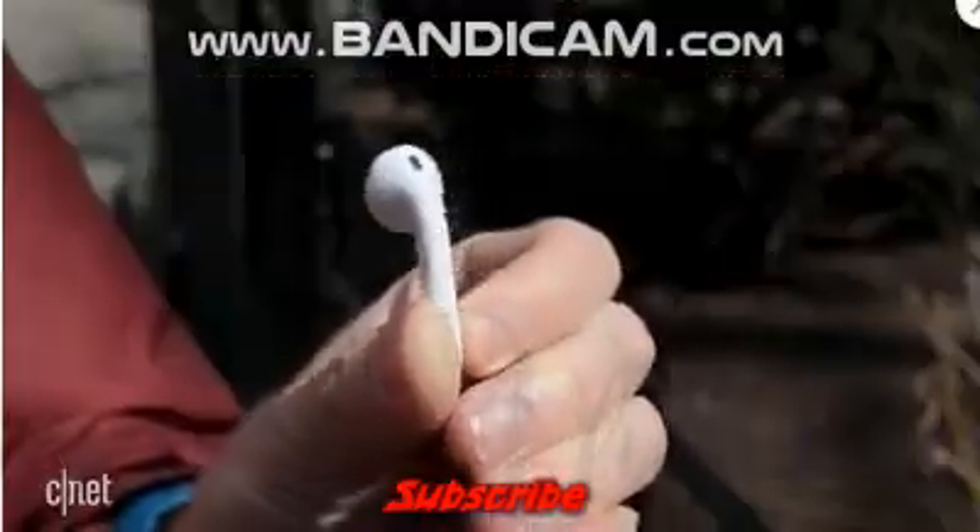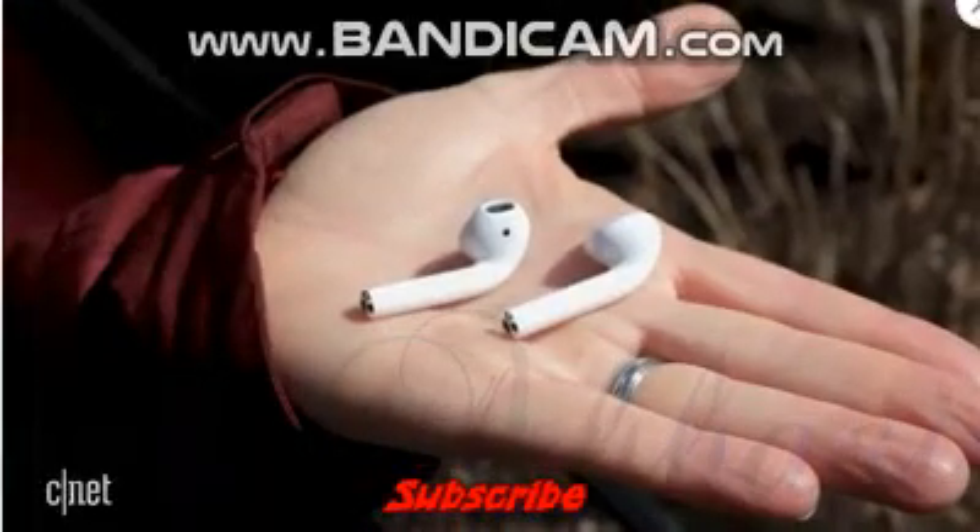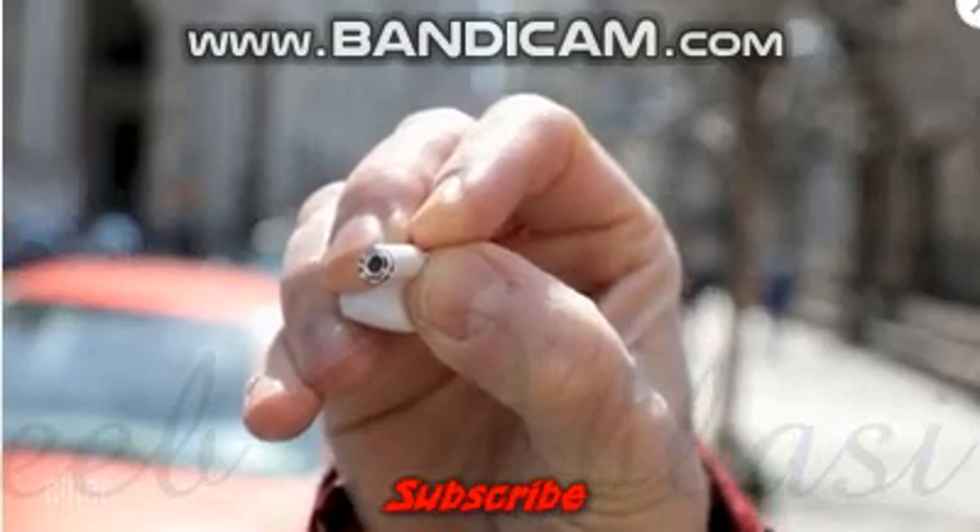But when it comes to making calls, they are top-notch. Like the original AirPods, these also work with Android devices and other Bluetooth devices. However, certain special features like Siri will not work with those devices.